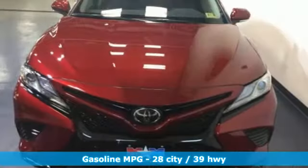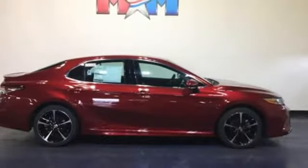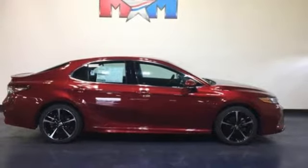It comes with all the amenities you need: Bluetooth wireless audio streaming, power heated mirrors, front heated leather bucket seats, auto dimming rear view mirror, smart key, and dual zone climate control.